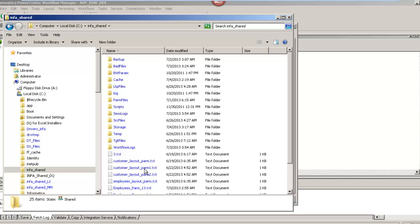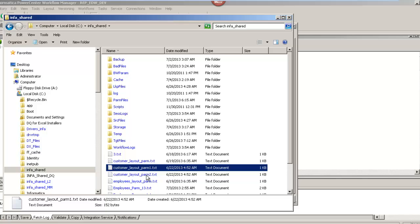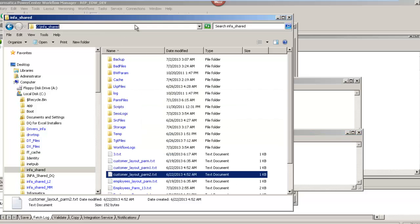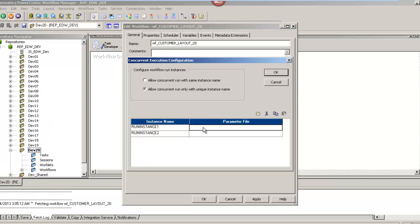I have already created the parameter files in the infa_shared folder. customer_layout_parm1.txt and parm2.txt are the two files we are going to work with. There is hardly any difference between these two files except for the source from where they are coming — the first one is for the east region from customer_east.dat, and the second is from the west region from customer_west.dat. I will copy the file location and paste it along with the parameter file name in the parameter file option. So the first instance will be for customer_layout_parm1.txt and the second for customer_layout_parm2.txt.